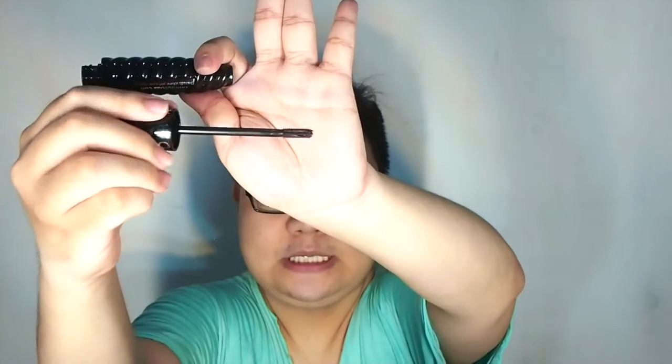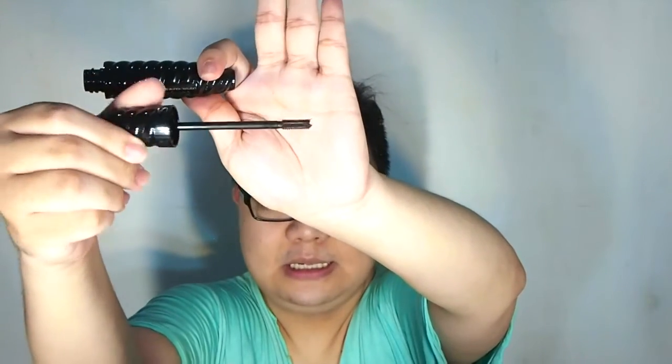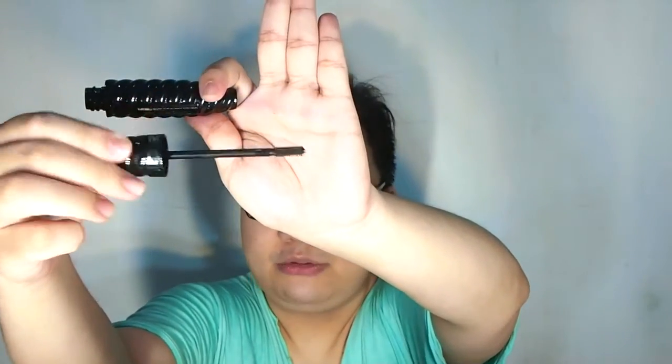I got two of the same mascara — it's called Outrageous Color from Sephora. Opening one up — oh my gosh! You can see the rubber plastic wand that I really love. It's short, so it should be great for straight, short Asian eyelashes.